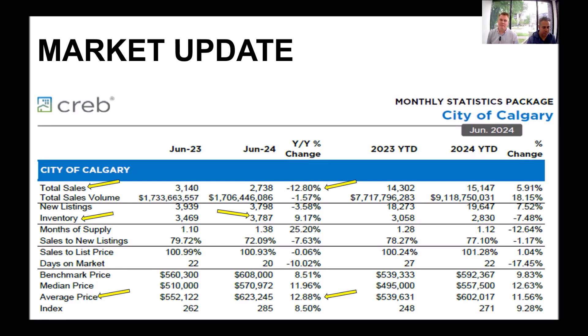Today's market update — it being the very beginning of July, there's not many numbers for July that came out, plus we had the holiday in there yesterday. So we are going to go over the month of June this year.